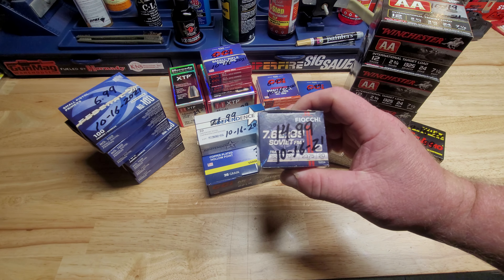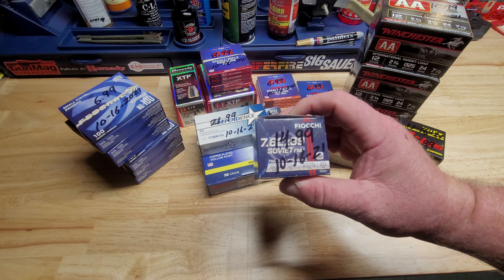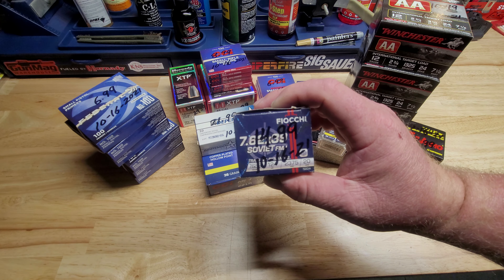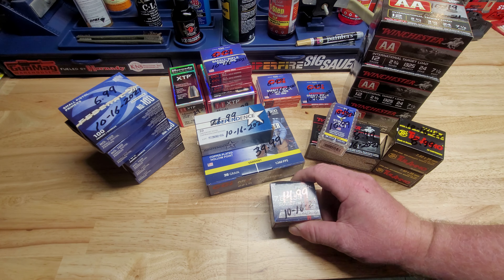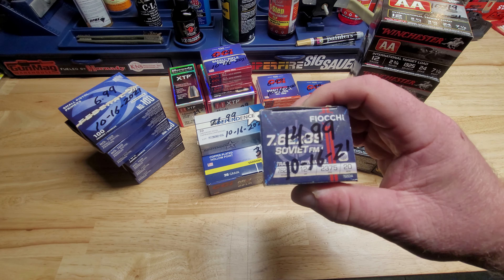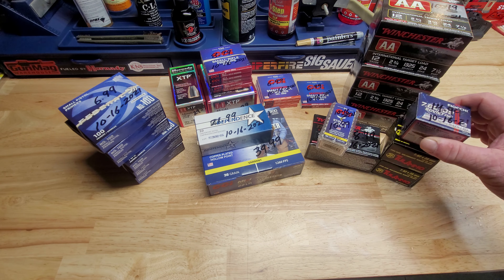It was a real crazy price, but these are the Fiocchi 7.62x39s — I've never seen these and I've never shot these. The reason I bought them is I thought we could do another head-to-head video, put these up against the Barnaul, the Wolf, the Tula. I thought that'd make a fun video with the AK — that's the only reason I spent $15 for a box of these.